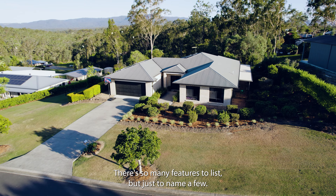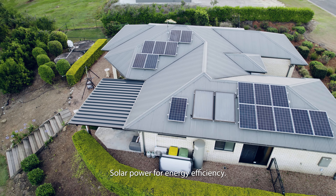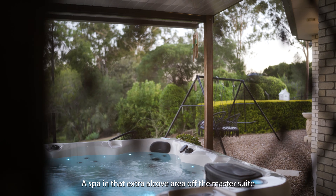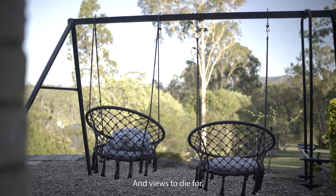There are so many features to list, but just to name a few: solar power for energy efficiency, a spa in that extra alcove area off the master suite, and views to die for.